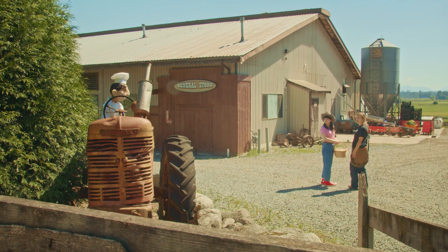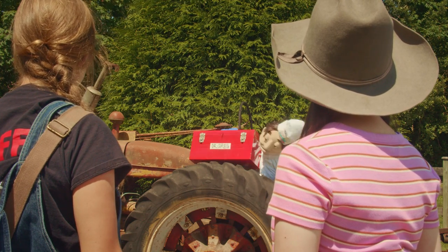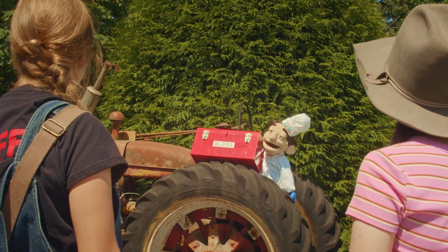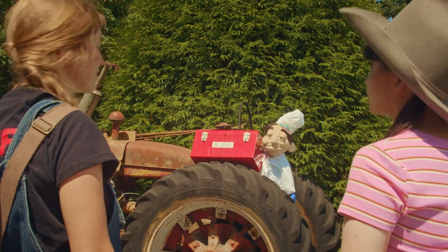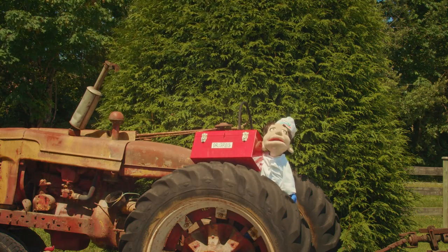Dr. Greg, aren't you coming with us? No. I'm going to spend the day fixing up this tractor. That's an antique. It doesn't run. Well, it doesn't run... yet. Just leave him. I'll get it running, you'll see.